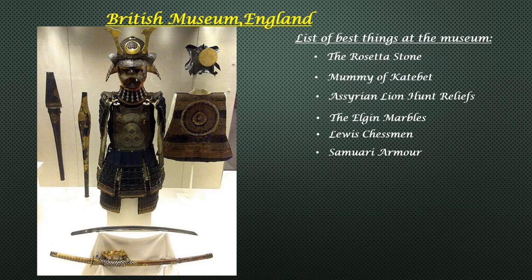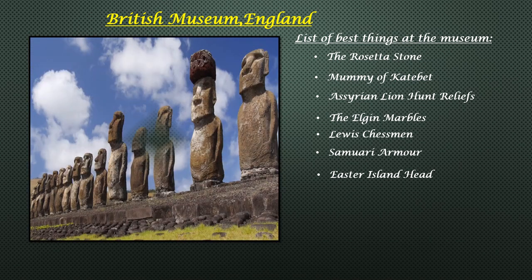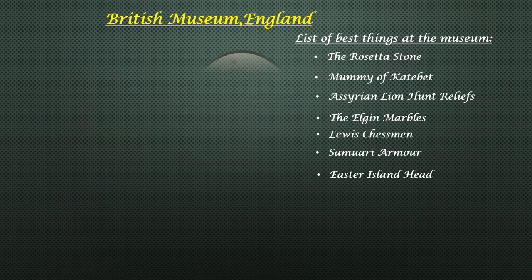Samurai Armour: hearkening back to the Edo period, this armour forged by Unkai Mitsuno is unique — a number of its pieces come from different times, including a 16th century bulletproof breastplate and elaborate neck and leg pieces from the 18th century. Easter Island Head: this massive statue named Hoa Hakananai'a — a lost or hidden friend — is one of the Moai of Easter Island. These huge sculptures are built to honour sacred ancestors. Brought to Britain by Commodore Richard Ashmore Powell in 1868, the basalt statue also features carvings of birds and rings on its back.